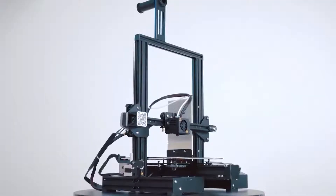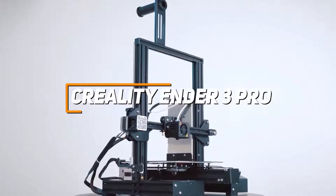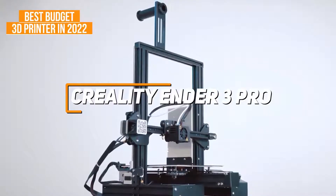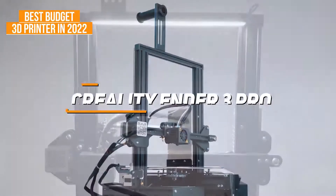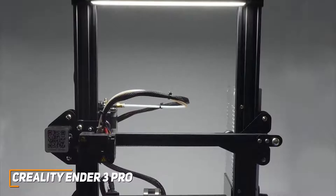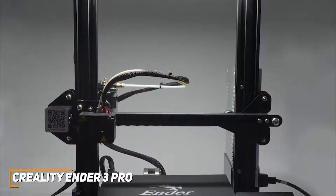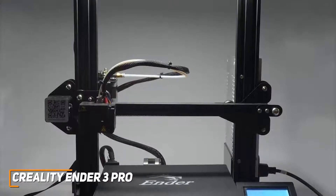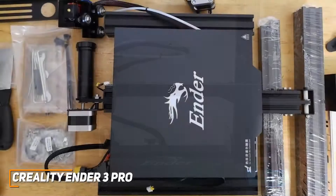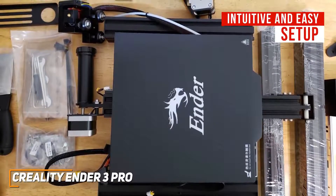Starting our list off, we've got the Creality Ender 3 Pro. This is the 3D printer I would recommend for most entry-level consumers as the best budget 3D printer available on the market in 2022. It's not perfect, but it does offer solid overall performance for a reasonable price. You get built-in tensioners for easy adjustments, fast heating for the nozzle and bed, and consistent printing results — which is what most entry-level consumers care about most.